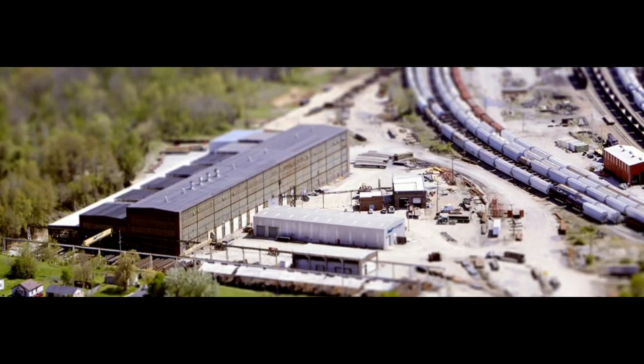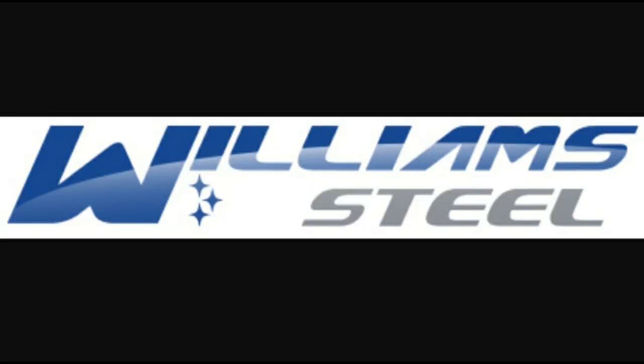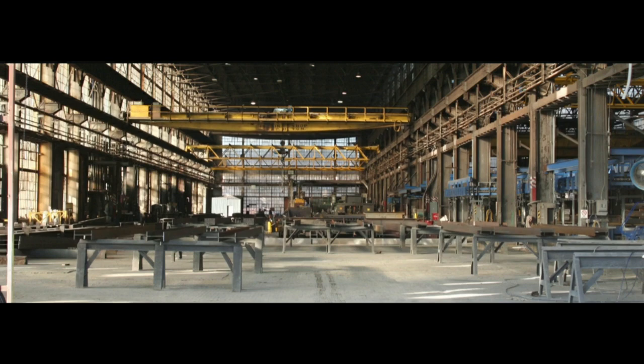In 1984, the Iceland shops and yard were sold to the West Tennessee Railroad. WTRR decided the large 60-year-old shop building was more than they needed, so in 1986 they built their own shop and sold the former GM&O back shop building to Williams Steel Company, which still uses it as a heavy fabrication shop.